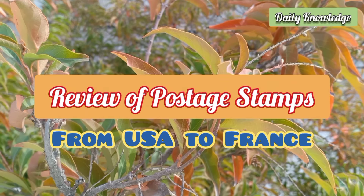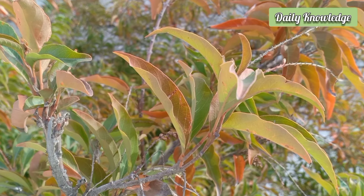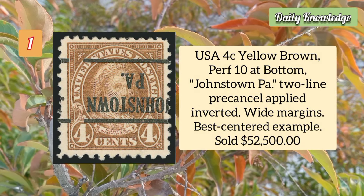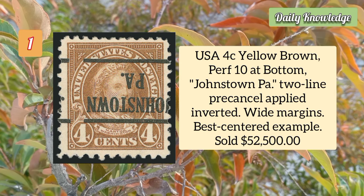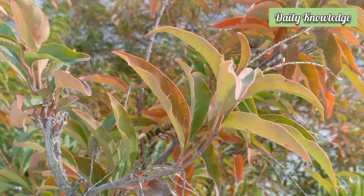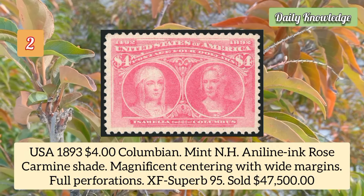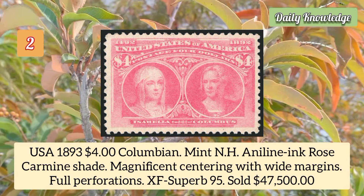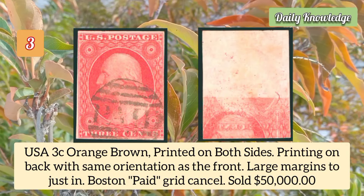Hello friends, welcome to Daily Knowledge. This video is about a review of postage stamps from USA to France. USA four cent yellow brown, perforation 10 at the bottom, and Johnstown PA two-line pre-cancel applied inverted. USA 1893 four dollar Columbian, mint never hinged, annealing ink, rose carmine shade, magnificent centering with white margins.